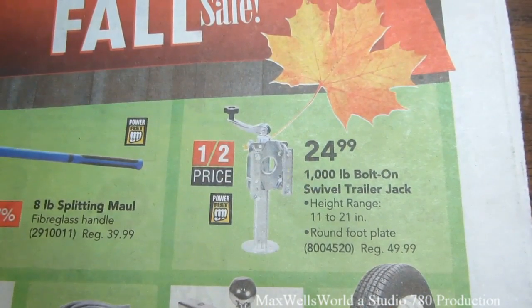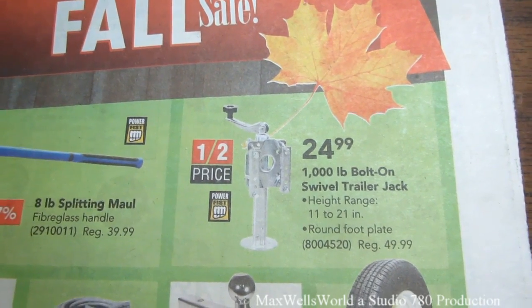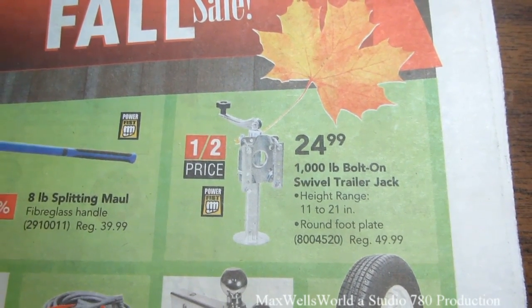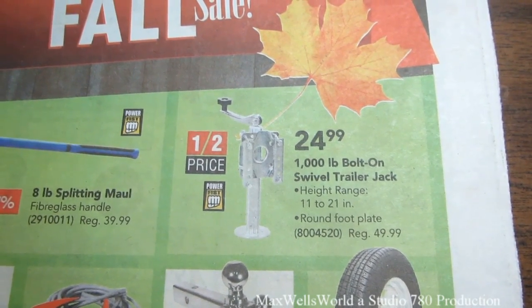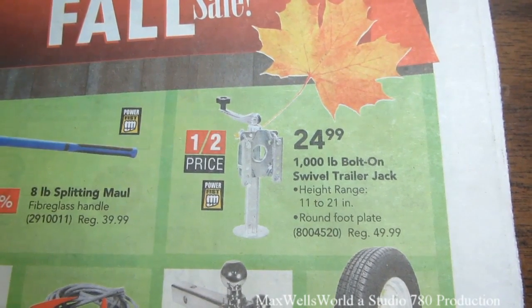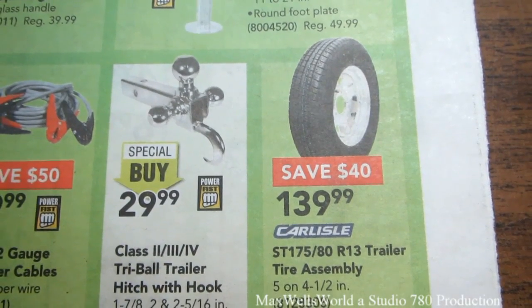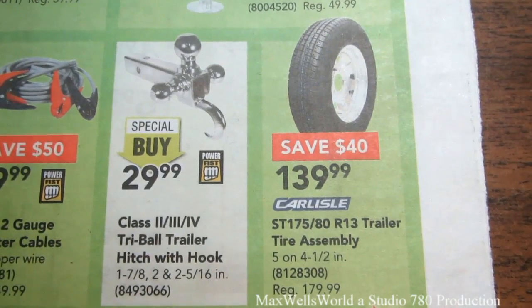Over here is a big savings on a 1000 pound swivel jack — it's the bolt-on kind you put on your utility trailer. Height range is 11 to 21 inches with a round foot plate to prevent sinking into the dirt. Regular $49.99, on sale half price for $24.99. Below it there's a Carlisle brand 175/80-13 trailer tire assembly, five on four and a half bolt pattern, regular $179.99 on sale for $139.99.